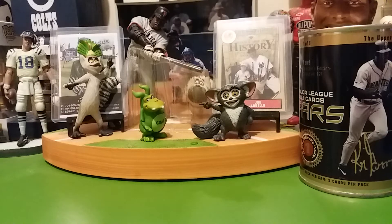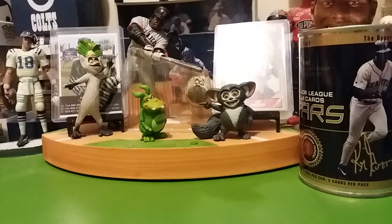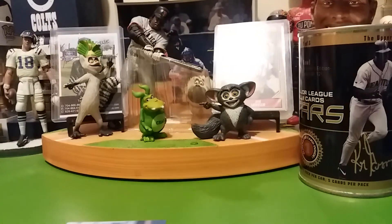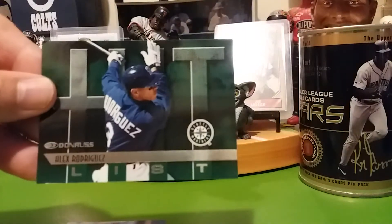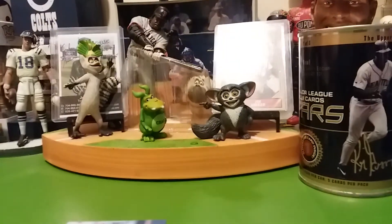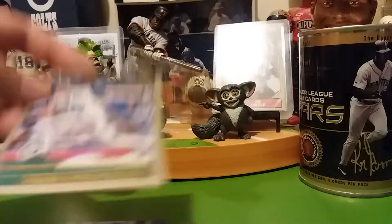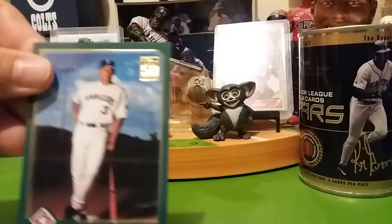I'll put these in some sleeves and then put them in my binder. There's another one of those canvas ones, so I know we're getting into some doubles there. So far I've only seen Seattle cards — oh, here comes a Texas Ranger one. I haven't seen any Yankee ones.